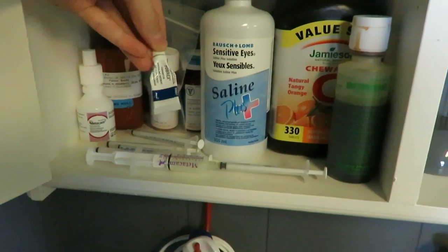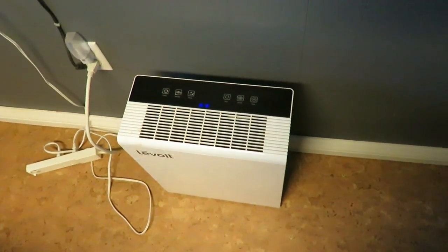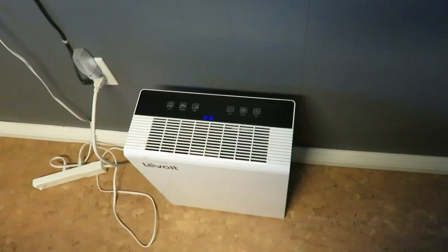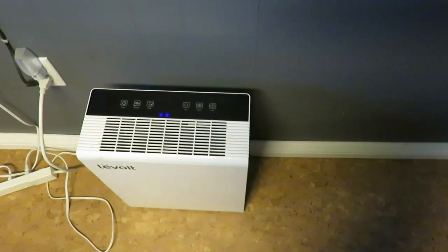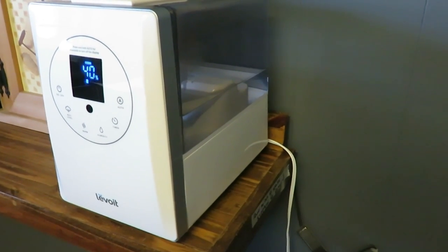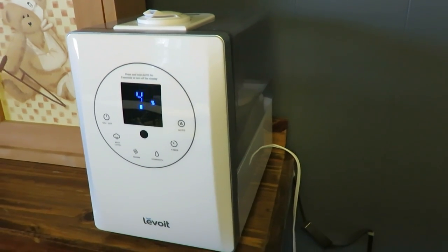Down here on the floor is our Levoit air purifier, which runs 24/7 to clean the air and keep airflow going — I did a review on it if you want to know more. We also have a Levoit humidifier because it gets pretty dry in here in winter, to keep the air nice and moist for the piggies. I also have a review on that if you're interested.